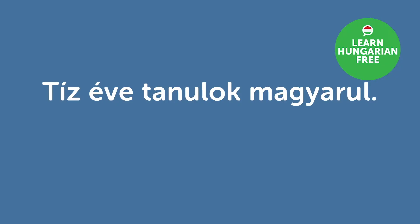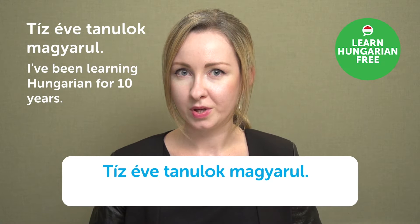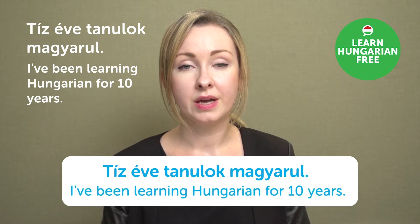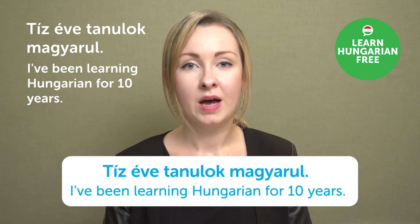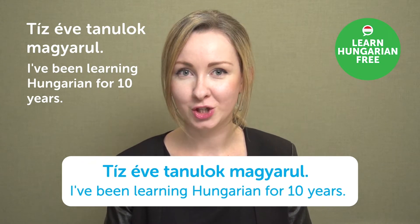"Tíz éve tanulok magyarul." — I've been learning Hungarian for ten years. How about you? How long have you been studying Hungarian? Please let us know in the comment section.